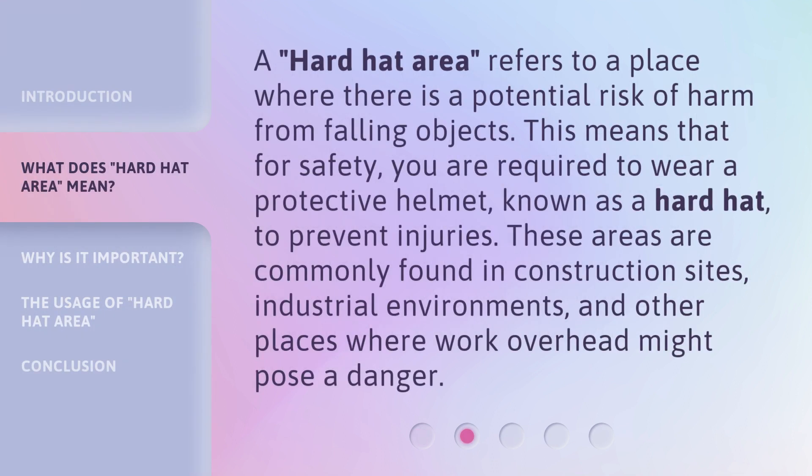A hard hat area refers to a place where there is a potential risk of harm from falling objects. This means that for safety, you are required to wear a protective helmet known as a hard hat to prevent injuries. These areas are commonly found in construction sites, industrial environments, and other places where work overhead might pose a danger.